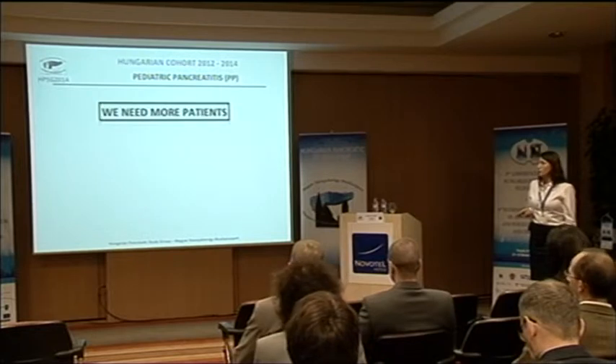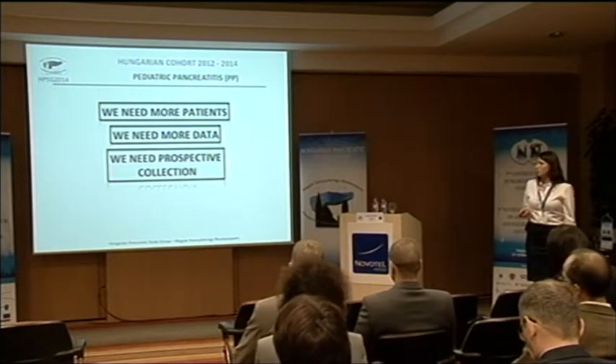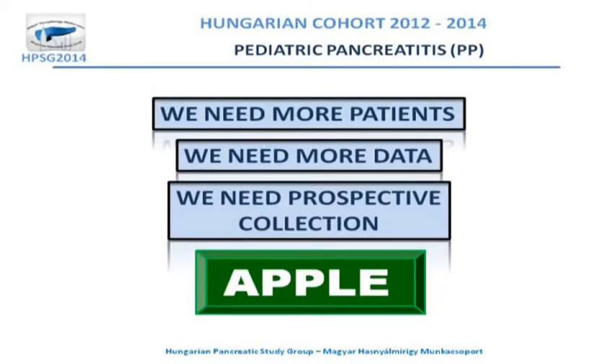We need more patients, more data, and prospective collection. We need the APPLE study, so I would like to take the opportunity to invite you to the second part of this session.